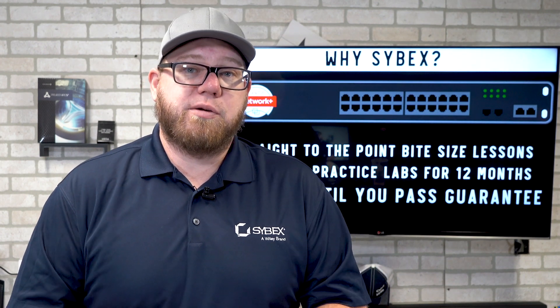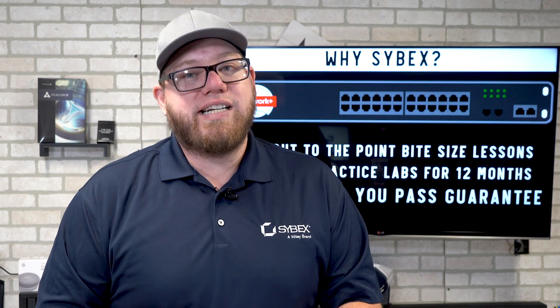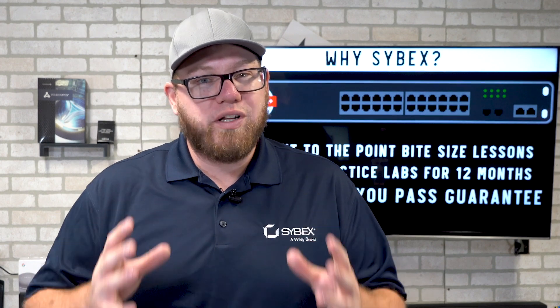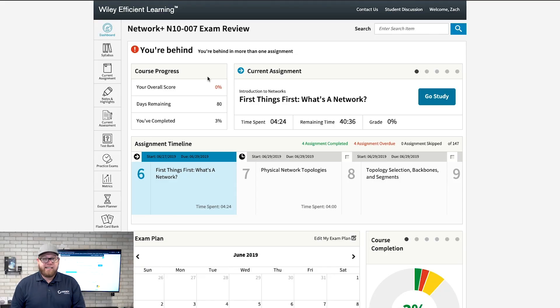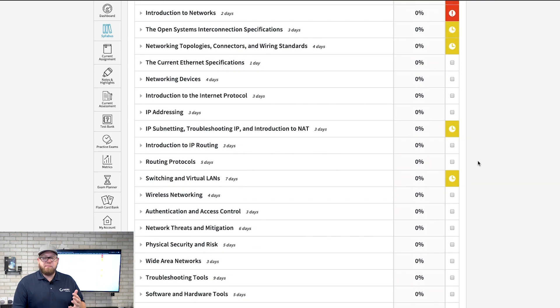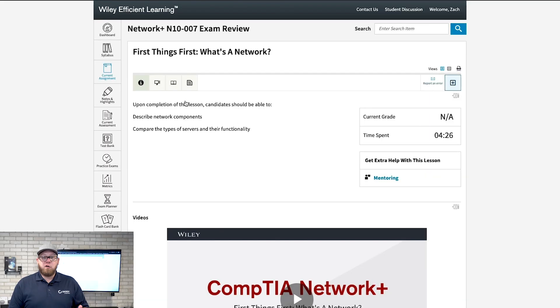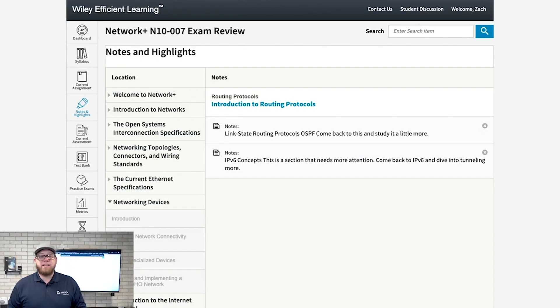Let's go into more detail on what's really exciting about Cybex's course. The platform is extremely easy to navigate — everything on the left-hand side makes it easy to access what you need. You have the syllabus which takes you through all the different bits and pieces within the course, your current assignment showing what you're working on, and access to notes and highlights, which is really important if you're having trouble with something.